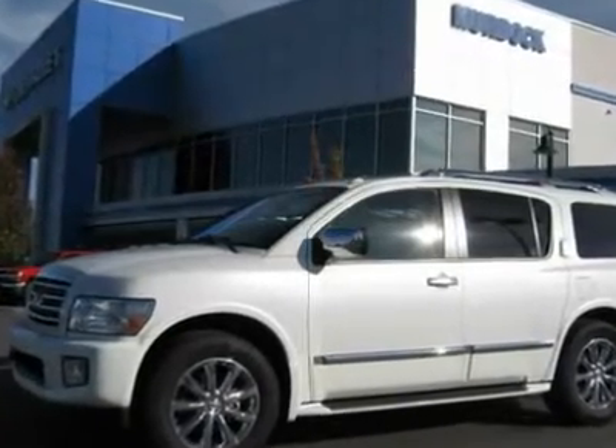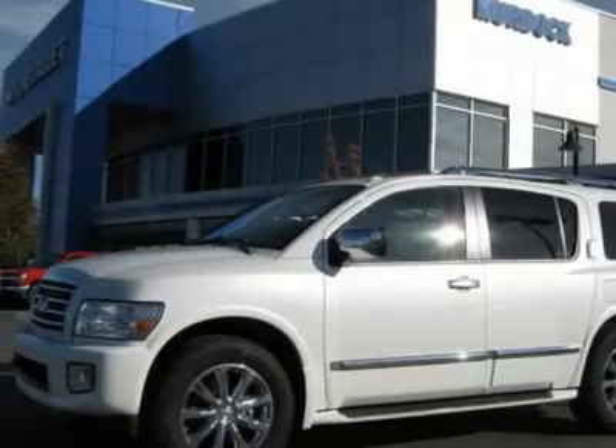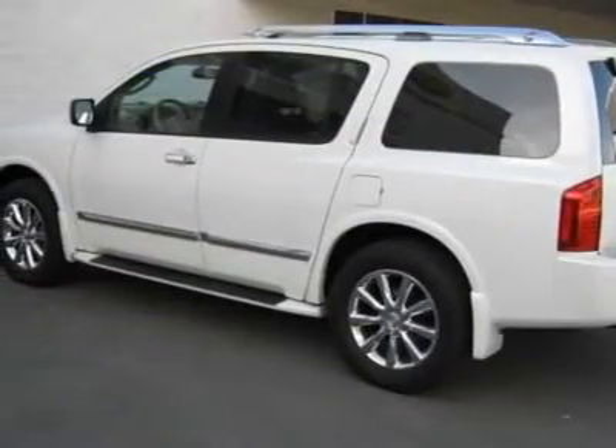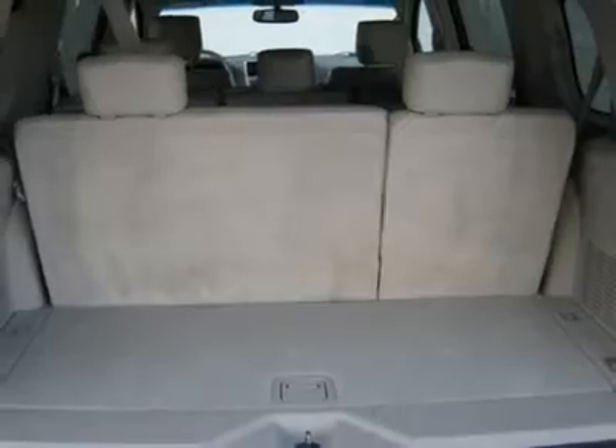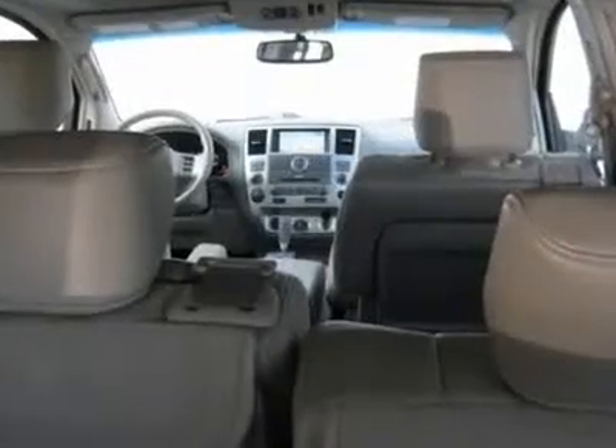2008 Infiniti QX56 4WD, 65,000 miles, pearl white with gray leather interior, navigation, sunroof, DVD, backup camera, power liftgate, Bose, second row bench, tow package, new 20-inch Hankook tires. Comes with a warranty.